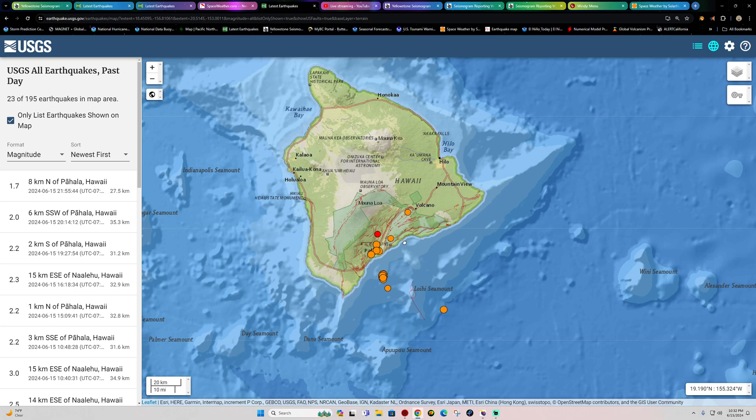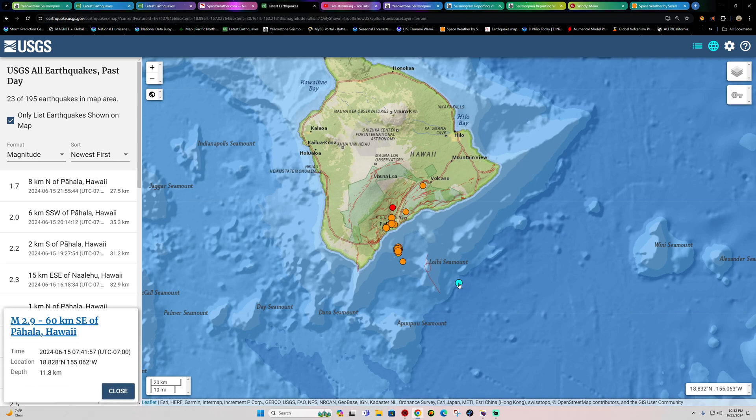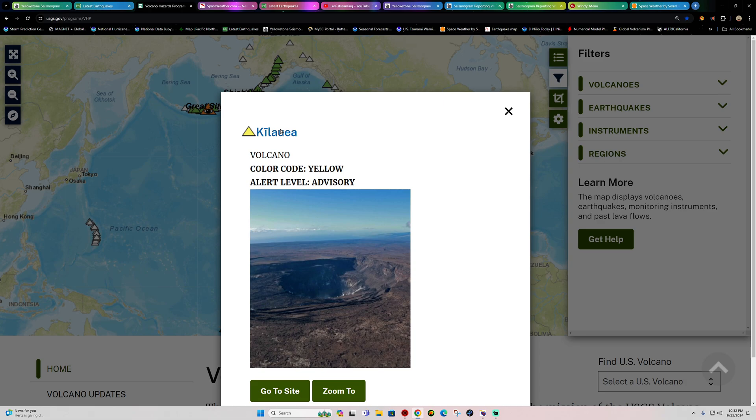Out here on the Big Island of Hawaii, we're still seeing a little bit of movement off the coast. The latest quake is a 1.7, with a little movement outside of the Loihi seamount as well — that one is a 2.9 at 11 kilometers deep. Let's check out the latest information on the Kilauea volcano area in terms of inflation across the Big Island.